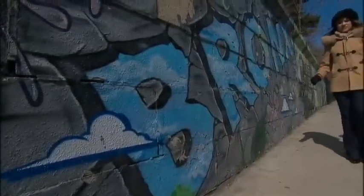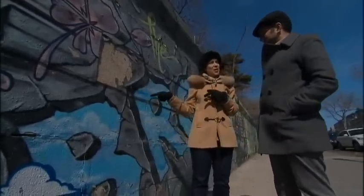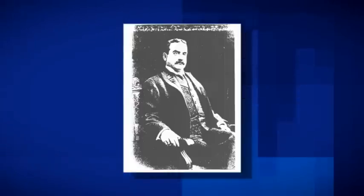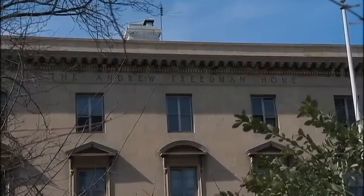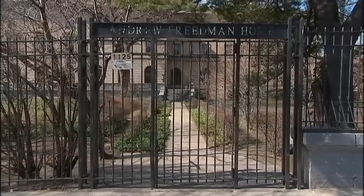We're now on 166th and the Concourse. Behind us is the Andrew Friedman home. Friedman was a millionaire who had a very curious plan for what to do with his money. He was very concerned about the plight of folks who had, just like him, been very rich but fallen on hard times. So what he decided to do was build a home for former rich folks, where they could retire and be treated to all the luxuries they had once been accustomed to.